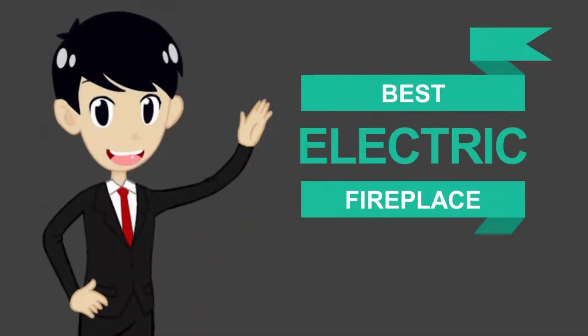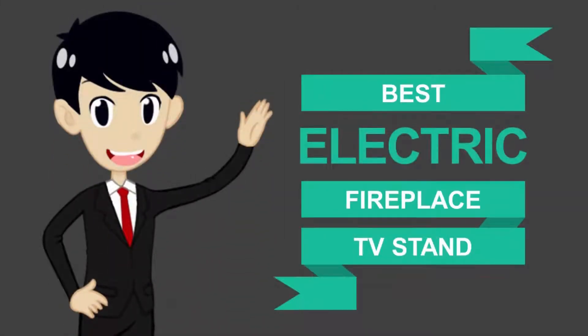Here we present the 5 Best Electric Fireplace TV Stands. Let's get started with the list.